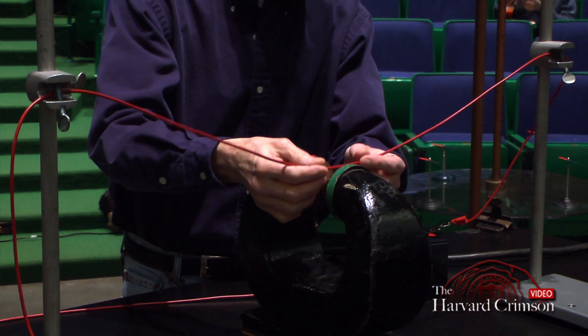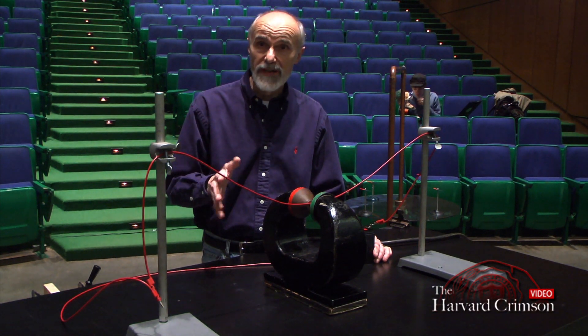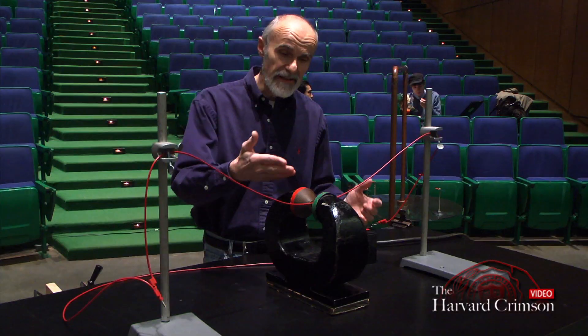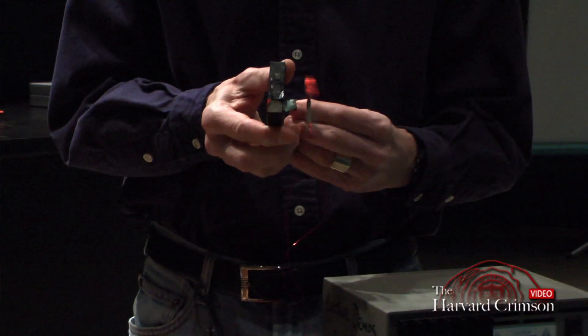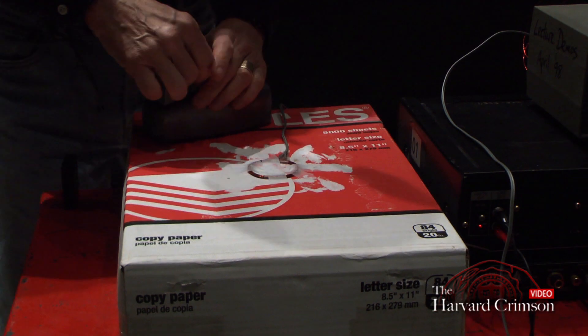What I'd like to show you is the principle behind the operation of a loudspeaker. When there are wires which have currents running through them and they are in the presence of a magnetic field, that wire feels a force. The coil, which is called a voice coil, is actually attached to a cone of paper and it moves the whole cone.